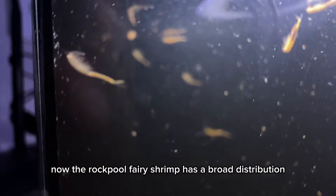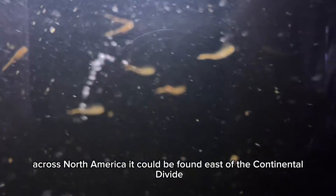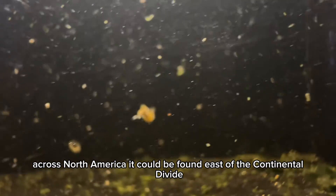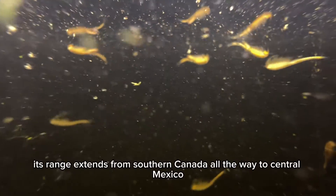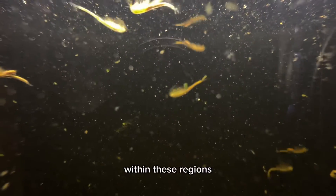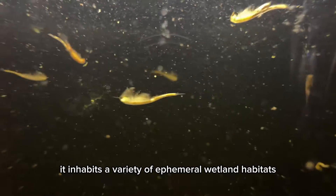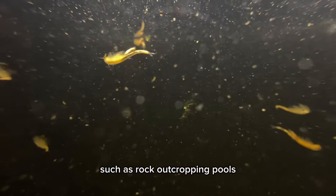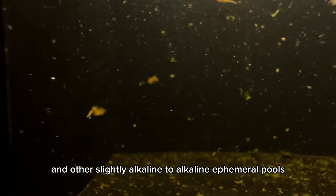The Rockpool fairy shrimp has a broad distribution across North America. It can be found east of the continental divide and on the west side of the Great Plains. Its range extends from southern Canada all the way to central Mexico. Within these regions, it inhabits a variety of ephemeral wetland habitats, such as rock outcropping pools and other slightly alkaline to alkaline ephemeral pools.